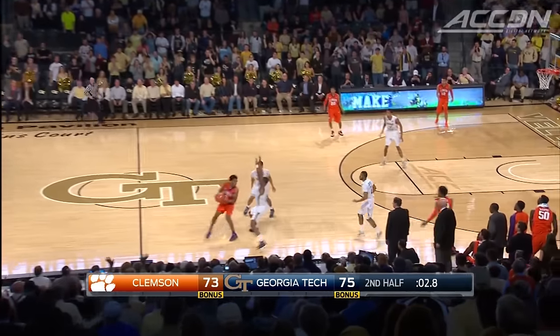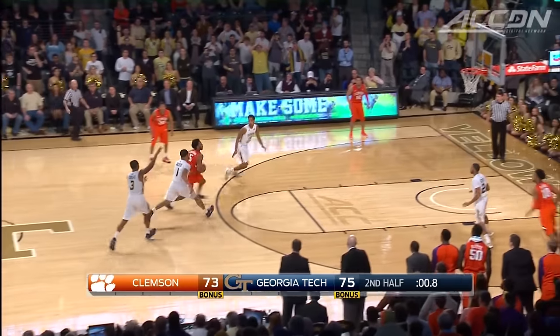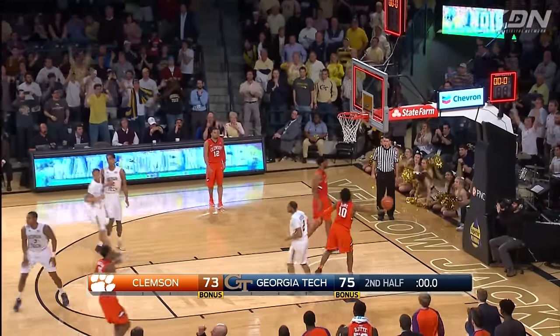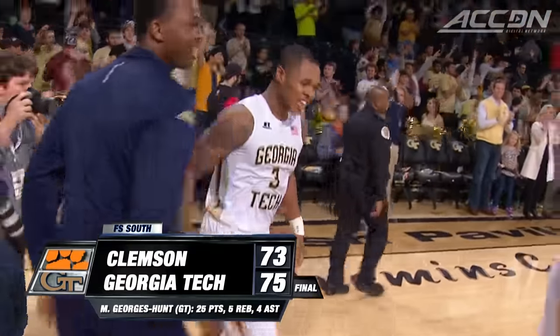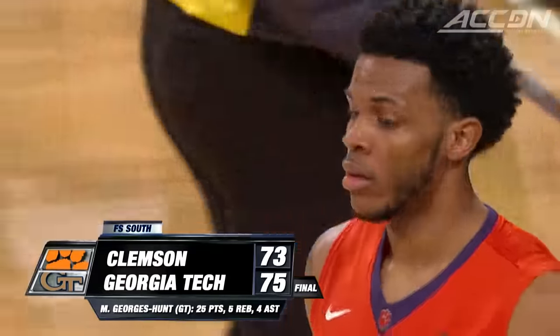A two to tie, a three to win. Blossomgame comes down with it and actually gets a good look to beat the clock — no. Georgia Tech wins three straight in the ACC for the first time in eight years.